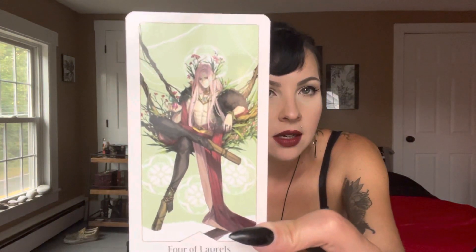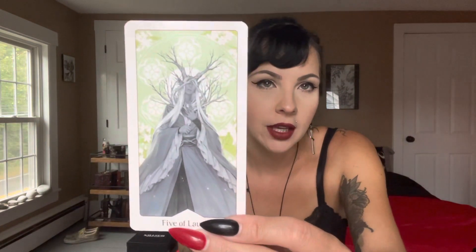Of the four suits, the laurels are the ones I'm feeling maybe the least connected to — until I saw the Four of Laurels. Look at this, that's stunning. Look at the Five. I can't even say what I was going to say because I'm actually really, really — this is pure lust right now.